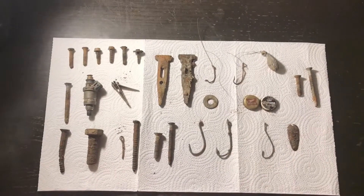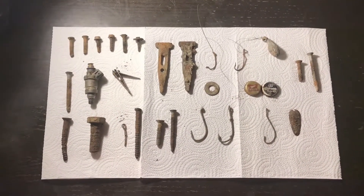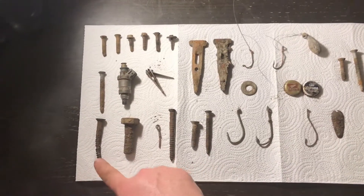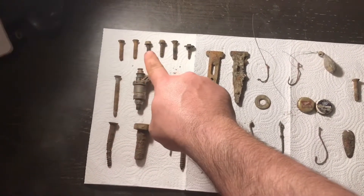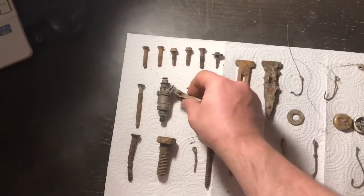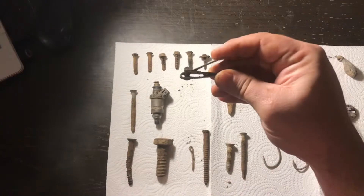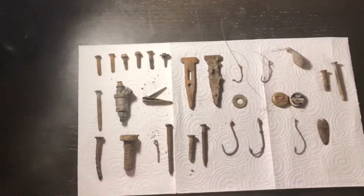Okay ladies and gentlemen, it is that time again — it is time for the catch of the day. This is what we brought out of Columbus Alum Creek State Park. We have the screws and bolts up in here, you can see all these right here. That one has a washer on it. This right here was fingernail clippers — fishermen use them too. Look, it's still functional. Fishermen use them to cut fishing line with.